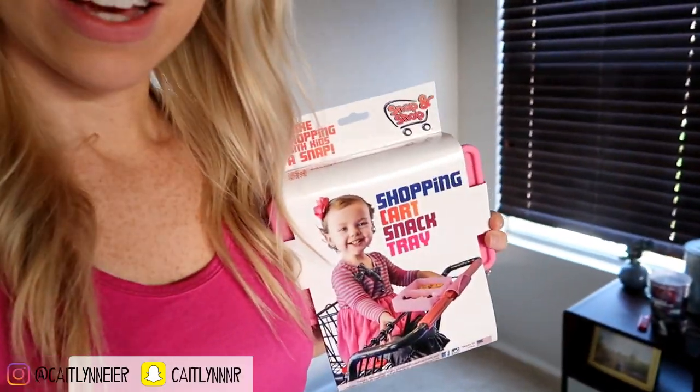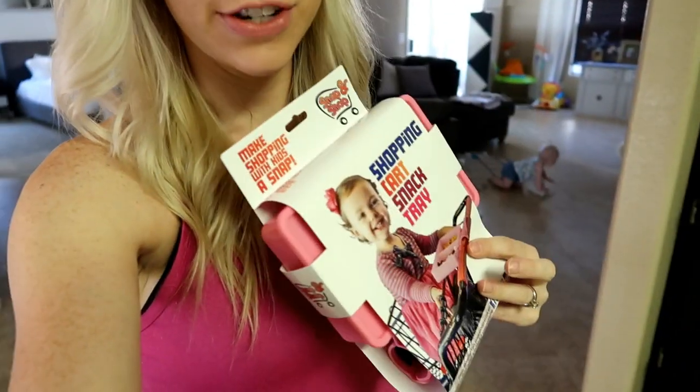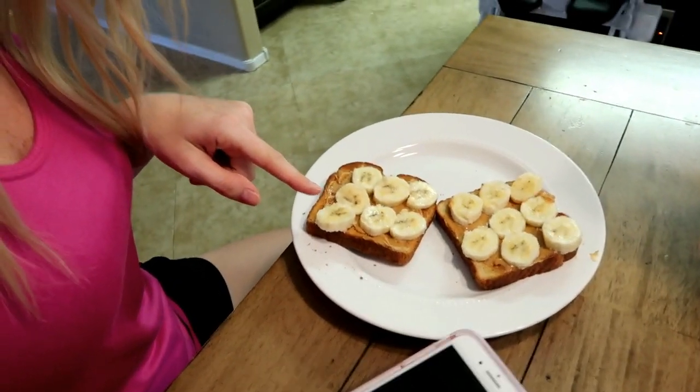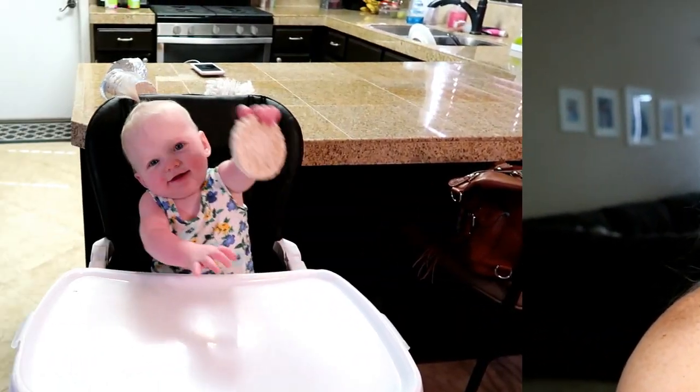Since today's vlog is all about food, I thought it would be appropriate to show this new item we got in the mail — it's called a Snap and Shop tray. It attaches to the shopping cart and works as a snack tray. I'll leave a link down below if you're interested. It's about 2:30 now — Scarlett just had her third eight-ounce bottle of the day, and I'm having a snack: peanut butter toast with a banana. I'm on my third water of the day. I'm going to eat this, get some work done, and then when she wakes up we're going to the gym.